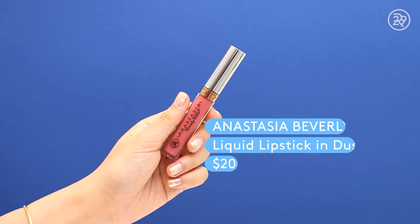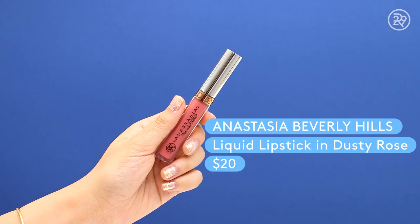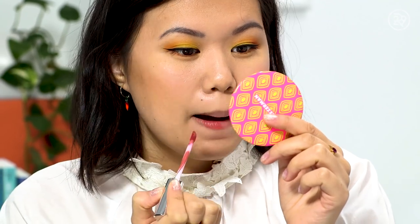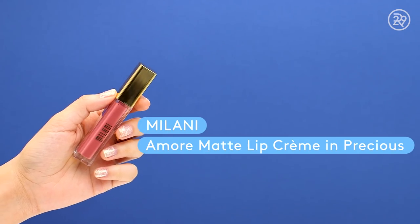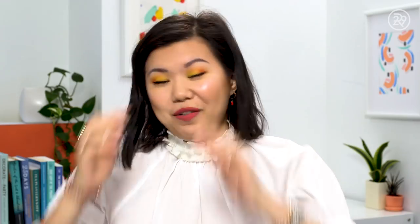Last but not least, lips. On the high-end side I'm using the Anastasia Beverly Hills Liquid Lipstick in Dusty Rose, retailing for $20 — really easy to apply, very opaque color, and feels comfortable. On the drugstore side, the Milani Amore Matte Lip Cream in Precious is $9. I don't think you can really tell a difference — they're both lovely. Does this lipstick look a little too much for the eye look? I don't know, we're going to roll with it.